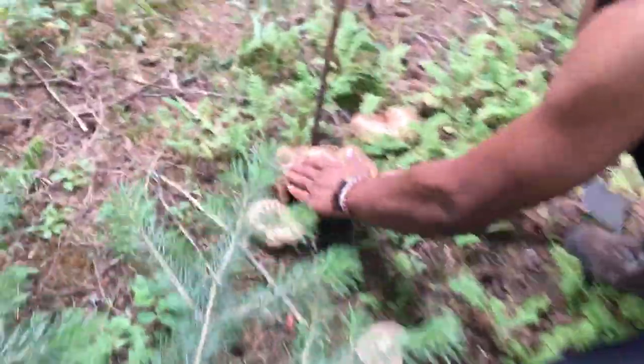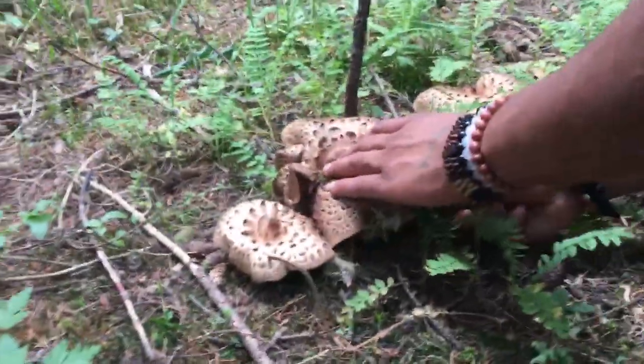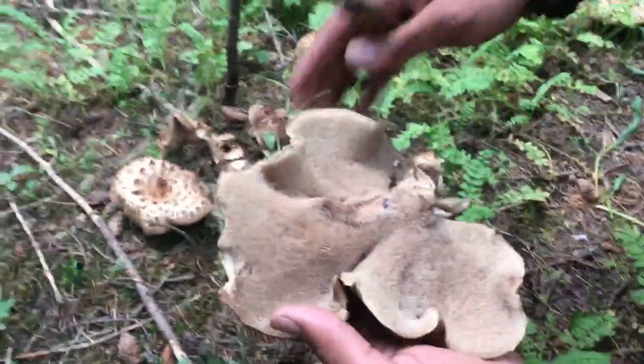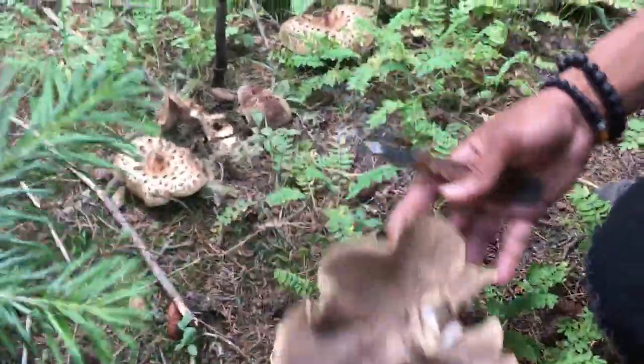I think this is the biggest one in the patch over here. You're gonna want to get down, find the stem, take your knife and just cut. It's the best way to not get any dirt on your mushroom. This one's starting to get a little bit of bug damage but it's still nice and edible.